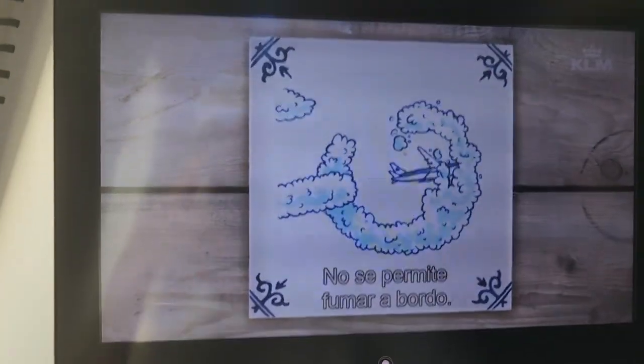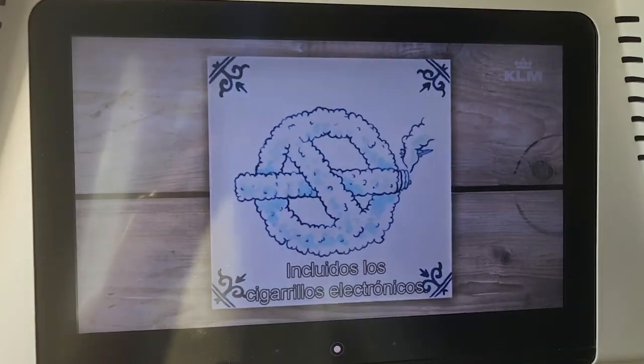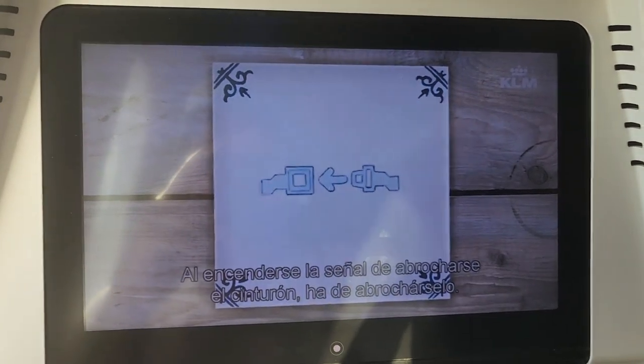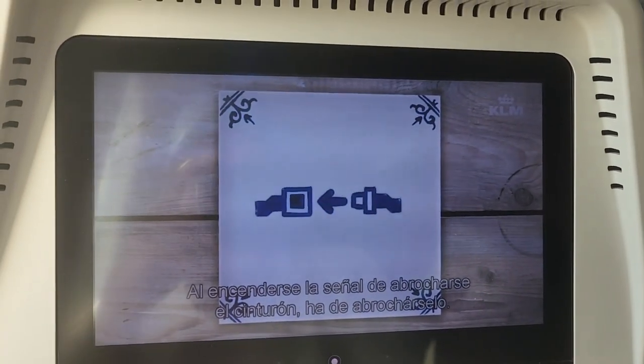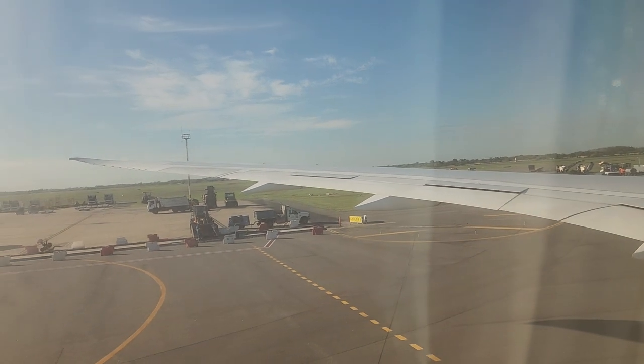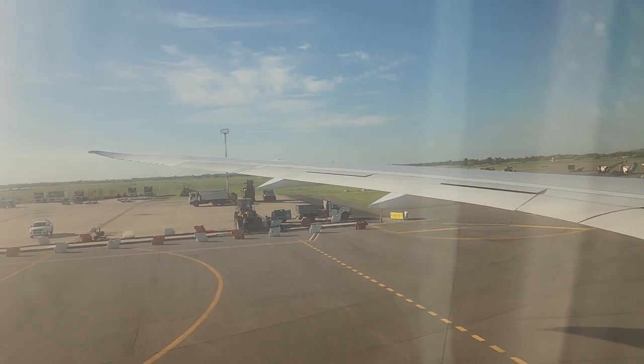All right, so I see a safety video here on KLM 787-9 airliner. Looks like the pushback is not complete, so we will be taxiing to the runway now to check out pretty soon.